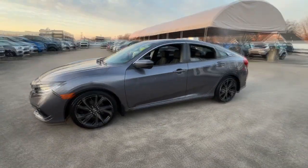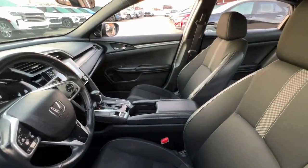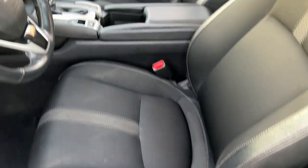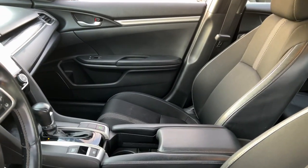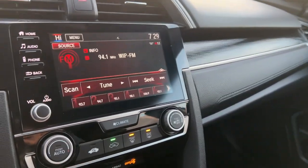These are just some of the great options this vehicle comes with: pre-collision system, lane departure warning, keyless entry, backup camera, fog lamps, lane keeping assist, remote engine start, adaptive cruise control, keyless start, and aluminum wheels.